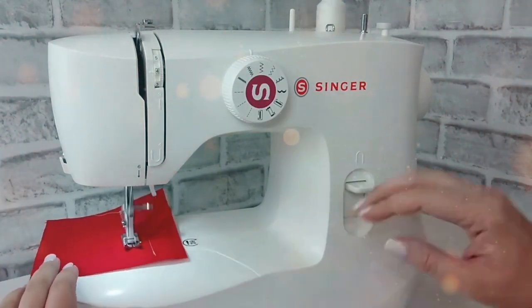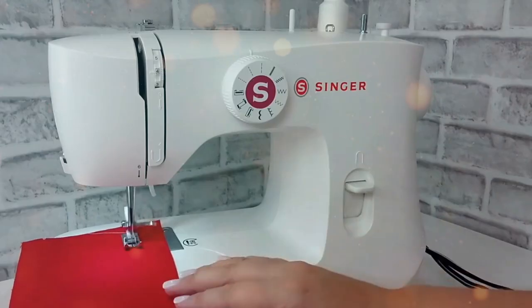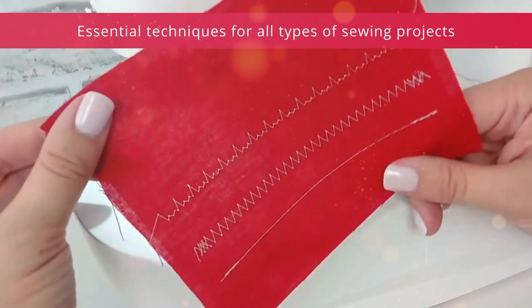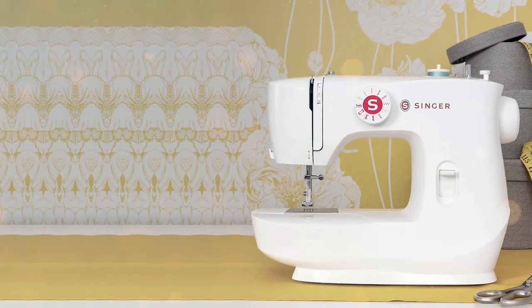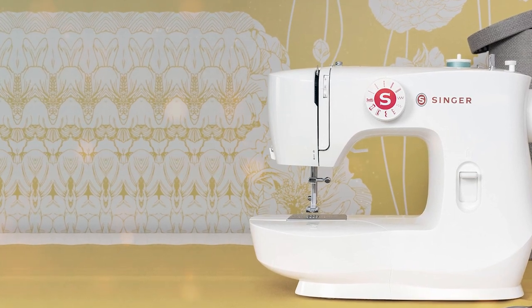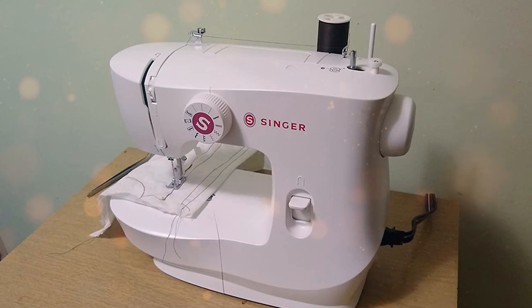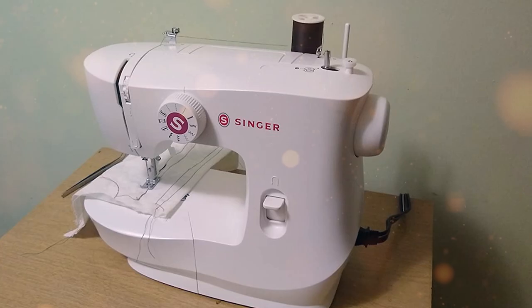Furthermore, the Singer MX-60 features a durable metal frame, ensuring long-lasting performance and stability even during heavy-duty tasks. It can sew through multiple layers of fabric with ease, making it a versatile choice for any sewing enthusiast. Whether you're hemming, quilting, or crafting, this sewing machine has you covered. In conclusion, the Singer MX-60 is a budget-friendly gem that doesn't compromise on quality, and an excellent choice for those seeking a dependable sewing machine that can handle a wide range of projects.